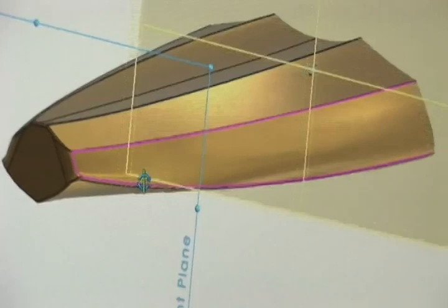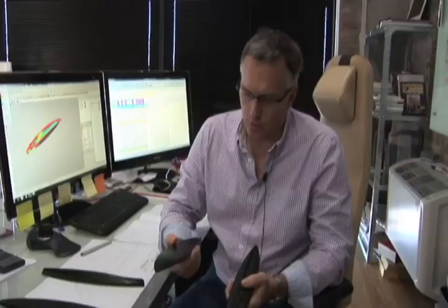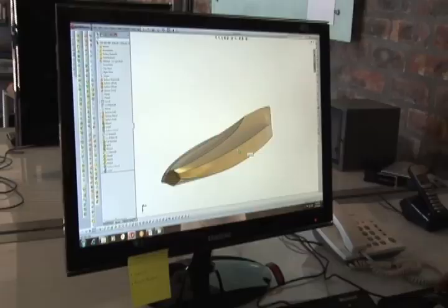If we look at the evolution of hull design with the latest paddle boards from Corbin, to my right is the standard board which is basically in the market and being produced by various manufacturers. To my left is our latest board which is in production at the moment.